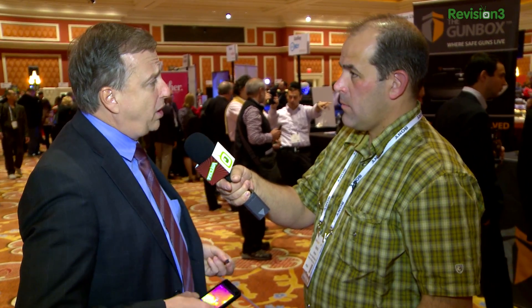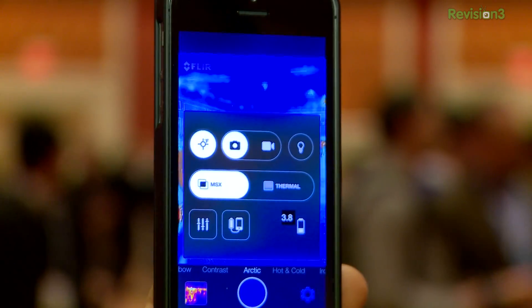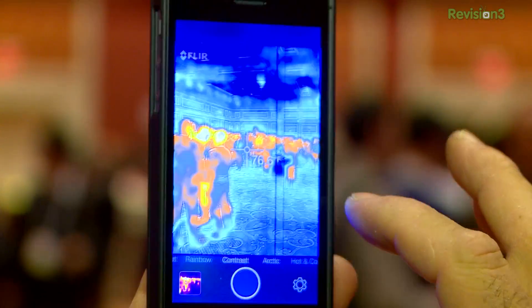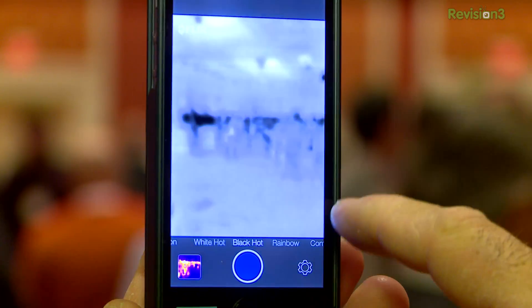What's the resolution on that? The core itself — the thermal resolution — is 80 by 60. But then we use what we call our multi-spectral dynamic imaging, or MSX. We use imagery coming from a visible channel, extract the detail from that, and emboss it onto the thermal. It up-rezzes the thermal and gives you a much cleaner-looking picture. Given the amount of detail we're getting — all the architectural detail in the room — you'd never think it was 80 by 60.